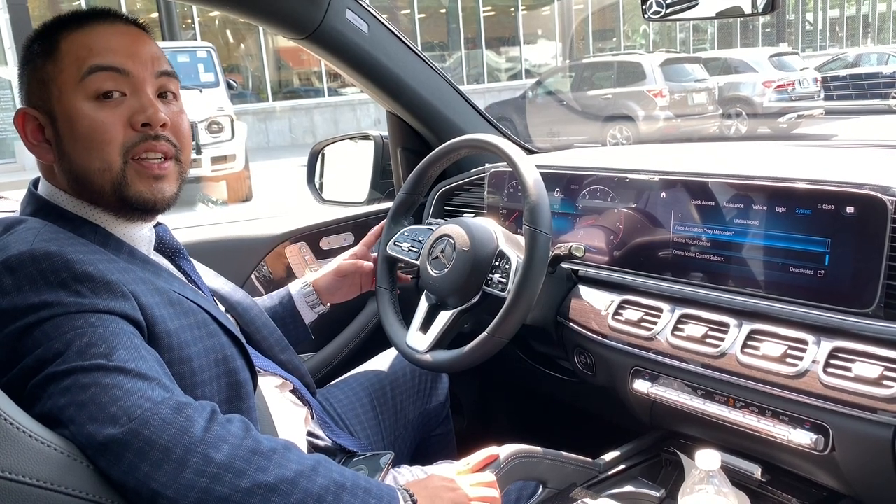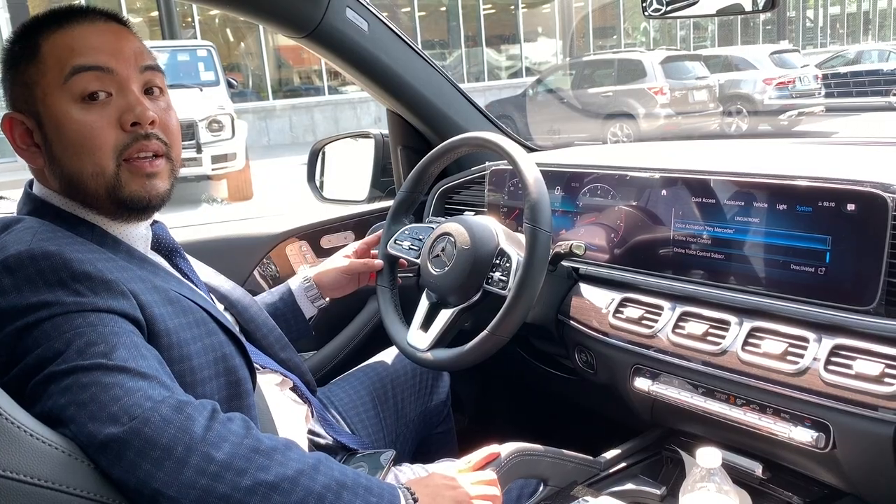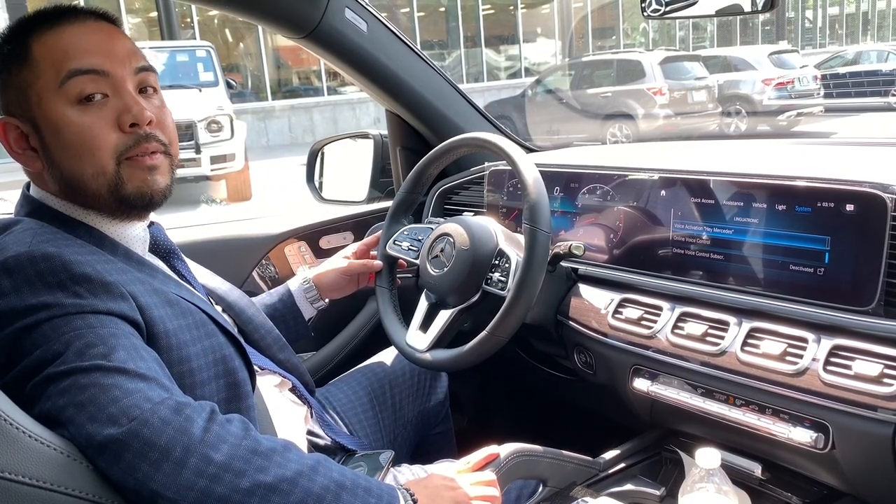Hi everyone, I'm John Carla from Mercedes-Benz of Caldwell, and today I'm going to be demonstrating parking pilot in the 2020 GLE 350.